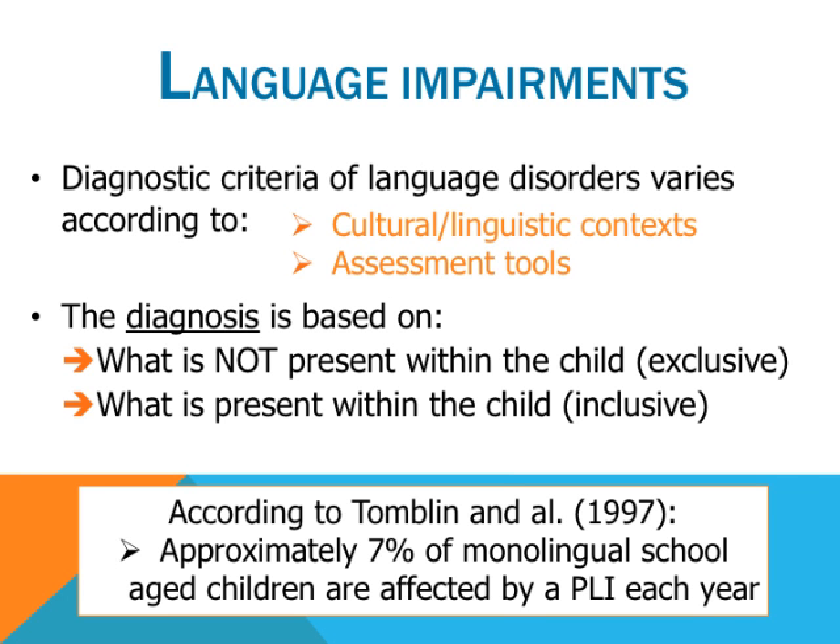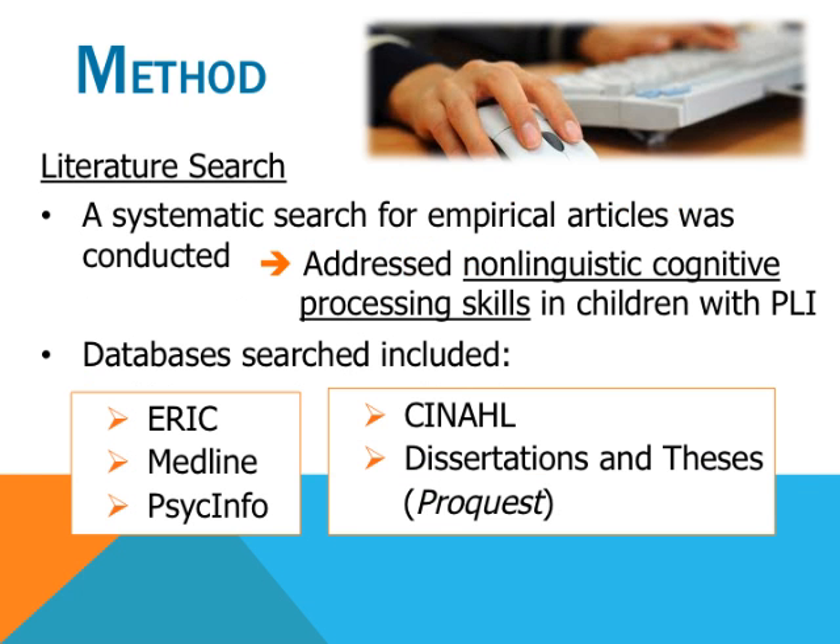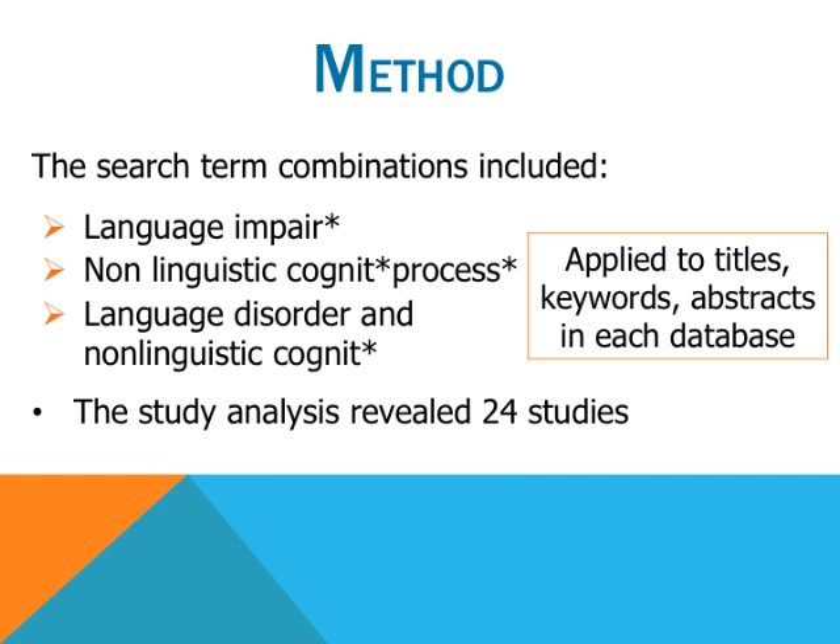A systematic search for empirical articles addressing non-linguistic cognitive processing skills in children with PLI was conducted. Databases that were searched included ERIC, MEDLINE, PsycINFO, CINAHL, and dissertations and theses from ProQuest. The search term combinations included 'language impaired and non-linguistic cognitive process' and 'language disorder and non-linguistic cognitive,' applied to the titles, keywords and abstracts in each database. The study analysis revealed 24 studies that included our search words; however, only a select few were retained. In the next slides, we will take a look at some of the studies and their findings according to the cognitive tests that were used.